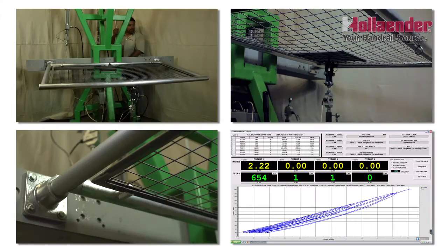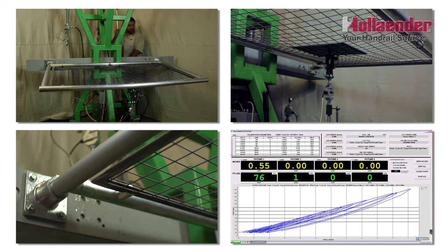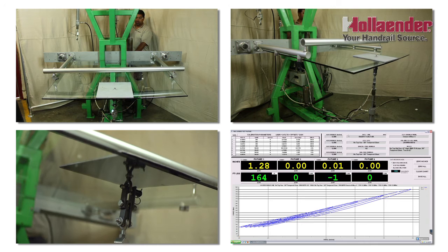For these reasons, Hollander tests all of our railing systems to see if they meet building codes and for overall safety. If you are interested in seeing this process in more detail, please go to the following link.